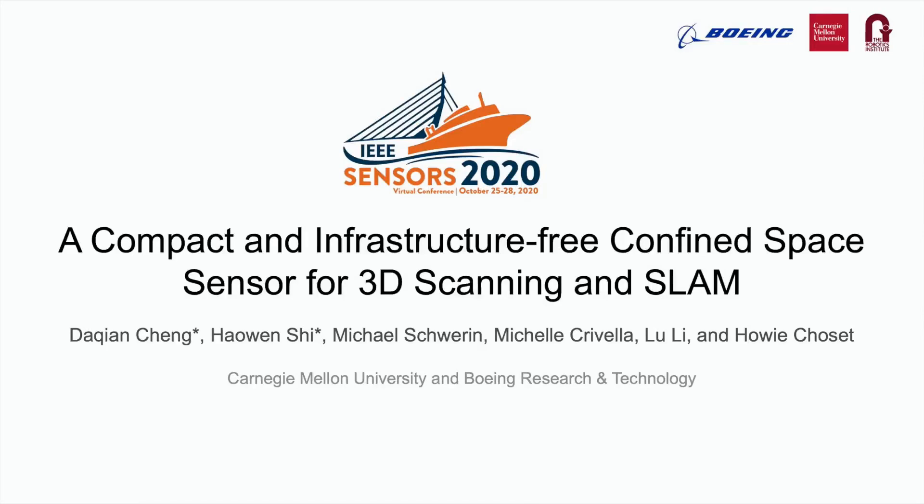Hello, my name is Da Qian Cheng. My name is Cao Wenshi. We are from the Robotics Institute at Carnegie Mellon University, and today we are presenting our paper on a compact and infrastructure-free confined space sensor for 3D scanning and SLAM.